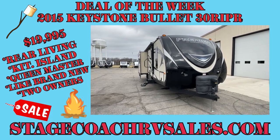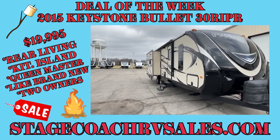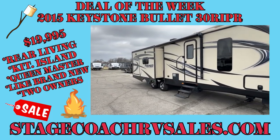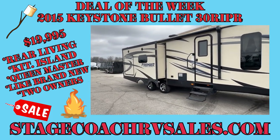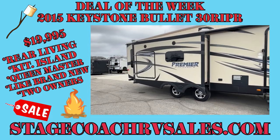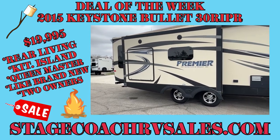All right everybody, Jackson Stage here with Stagecoach. We've got our featured unit of the week. This is the first full week of March and we're excited for a busy sales season. Today we're going to be talking about this Bullitt Premier.